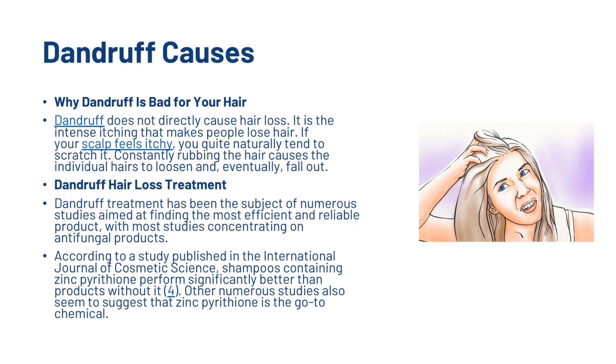Dandruff does not directly cause hair loss — it is the intense itching that makes people lose hair. If your scalp feels itchy, you'll quite naturally tend to scratch it. Constantly rubbing the hair causes the individual hairs to loosen and eventually fall out.